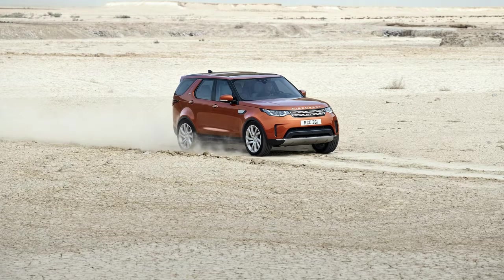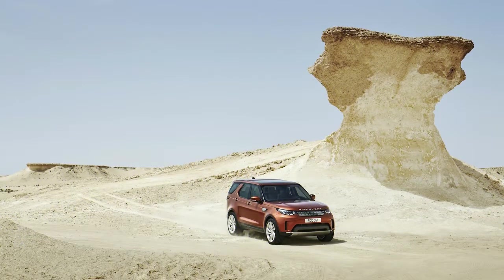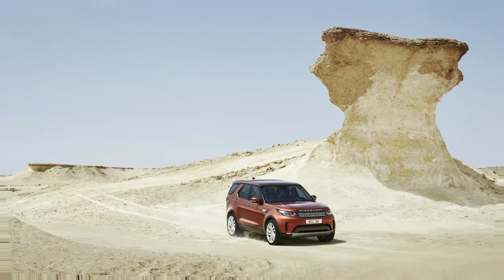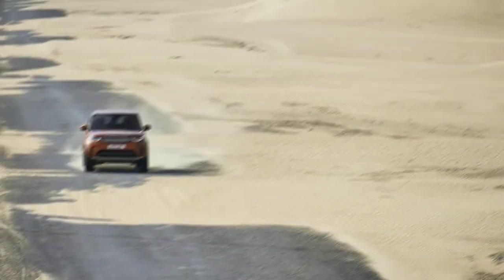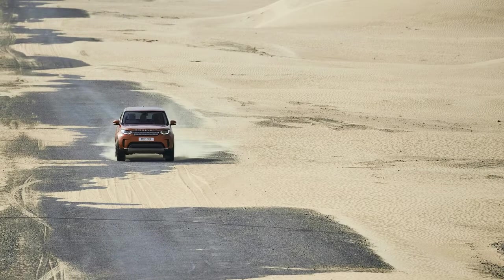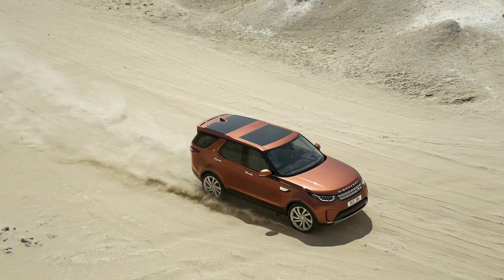The 2018 Land Rover Discovery begs to explore. Beyond the literal meaning, the big SUV that was rebooted last year is impressively spacious, capable, composed, and somewhat inconspicuous. It carries over essentially unchanged from last year's new model, and earns an impressive 7.4 overall.